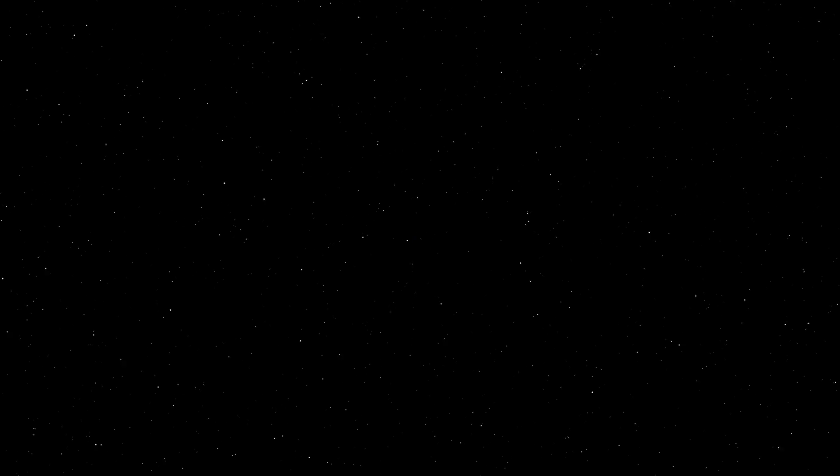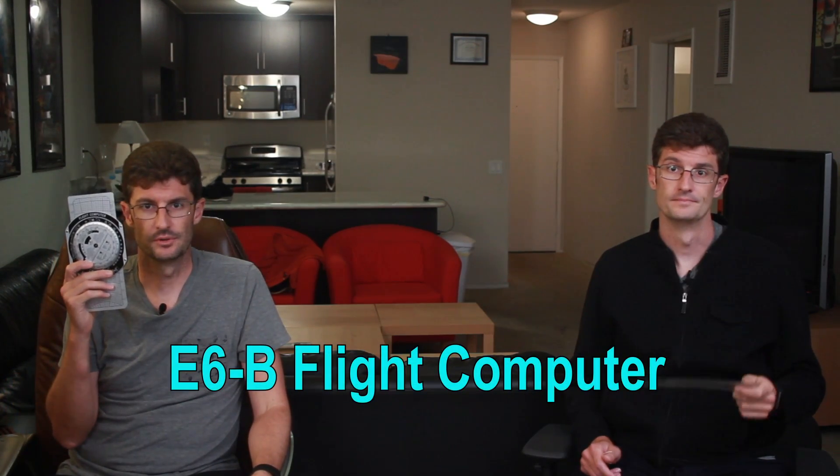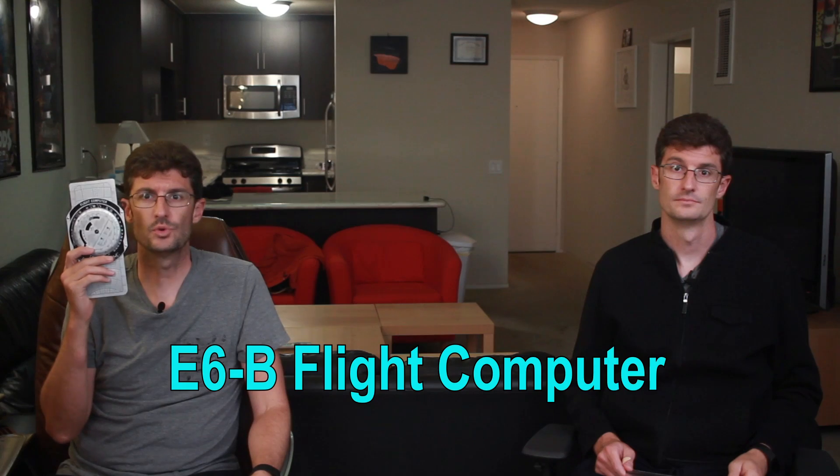I'm Dave. So today we're going to be talking about how aviators can navigate using only three things: an aeronautical chart, a navigational plotter, and a flight computer. This is the E6B flight computer. It essentially functions like a rotating slide ruler. The E6B has been around for over a hundred years — it was actually the flight computer used on Amelia Earhart's final flight before she went missing. That may not be the best testimonial for it.